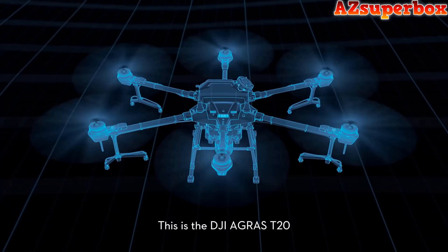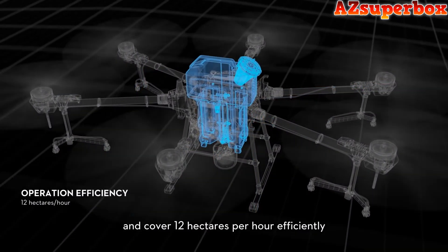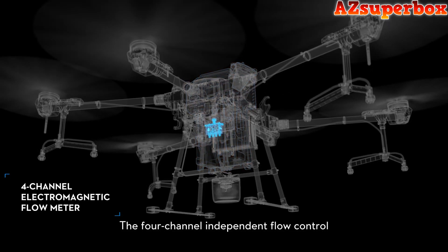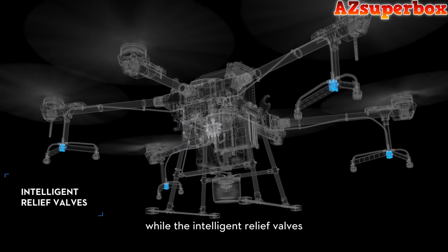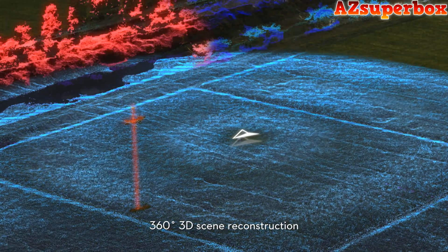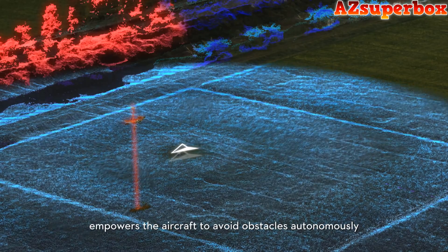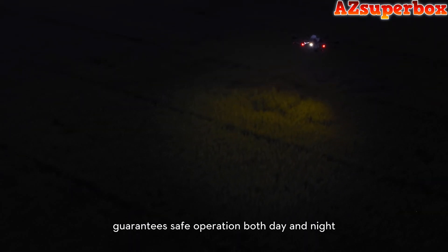This is the DJI Agras T20, which carries 20 liters of load and covers 12 hectares per hour efficiently. The 4-channel independent flow control allows more even application. The intelligent relief valves result in more convenient air removal. The omnidirectional digital radar provides 360-degree 3D scene reconstruction, empowering the aircraft to avoid obstacles autonomously even in poor visibility, guaranteeing safe operation both day and night.